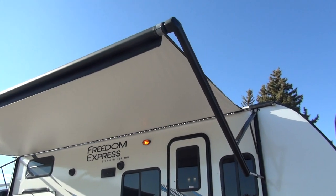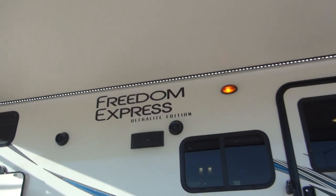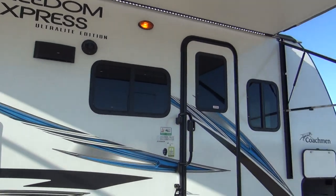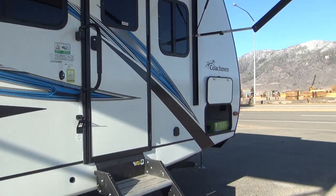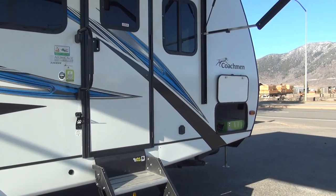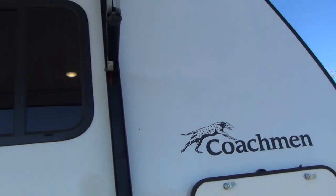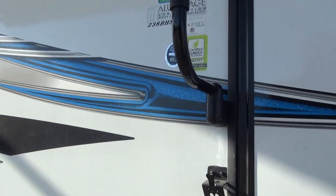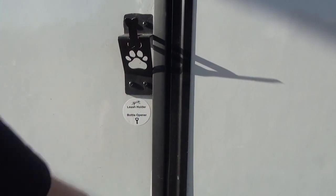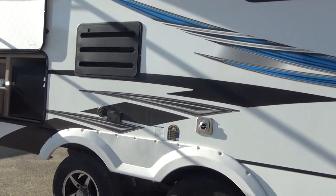Up overhead, we have the power awning that runs the full length of the trailer — a nice big awning — with an LED light strip running the full length right up against the wall. There are exterior speakers on this side as well. At the entry door, we have the large assist grab handle and the LCI solid step that comes right down to the ground, giving you a very positive and solid feel as you walk up into the unit. Coachman's mascot for the last 40 or 50 years has been the little Dalmatian, so they've started doing a little leash holder next to the door with a bone to hold the leash and a dog print etched into it — and it also doubles as a bottle opener.